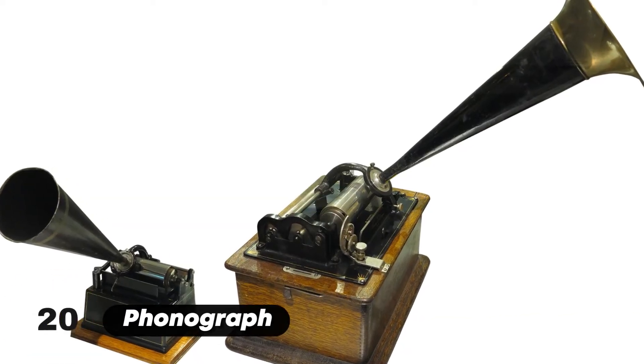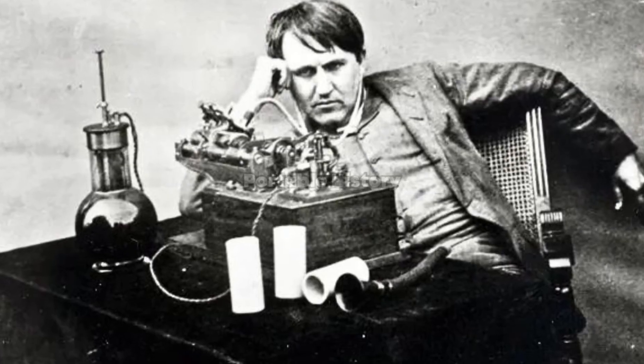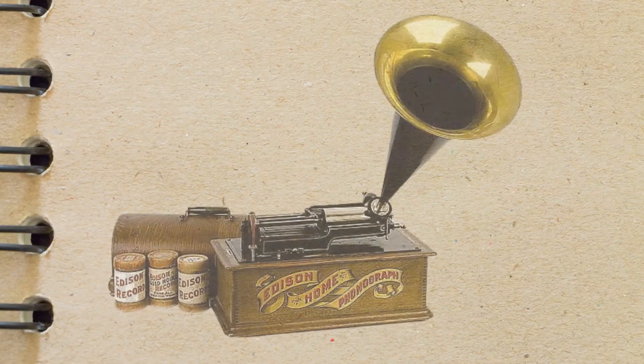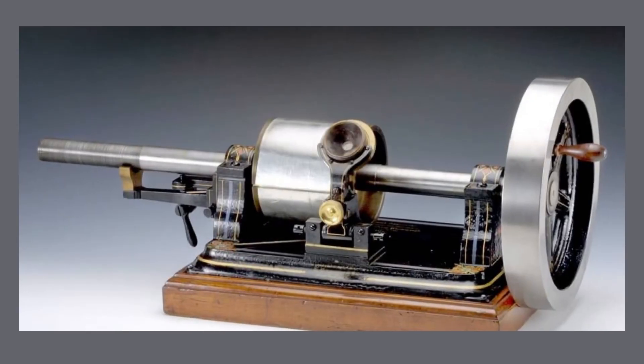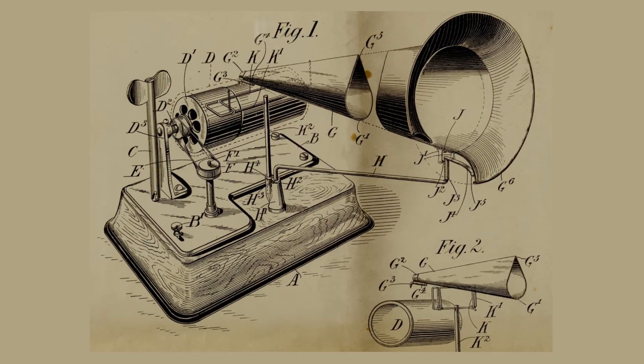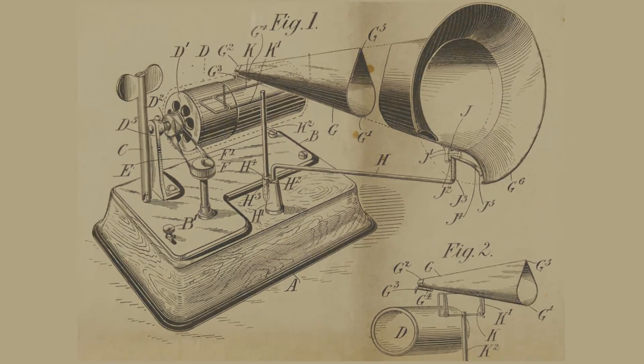In 1877, Thomas Edison invented the phonograph, a device that recorded and played back sound. This invention marked the beginning of the era of recorded sound and paved the way for the development of the modern music industry and audio technology.